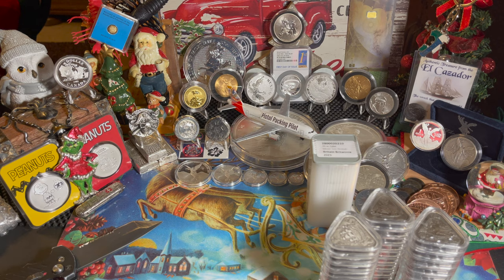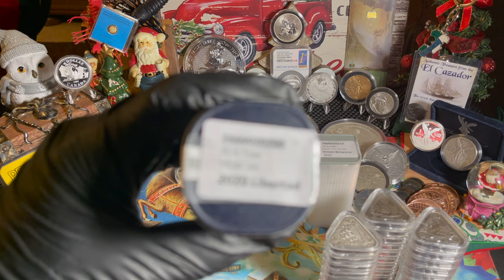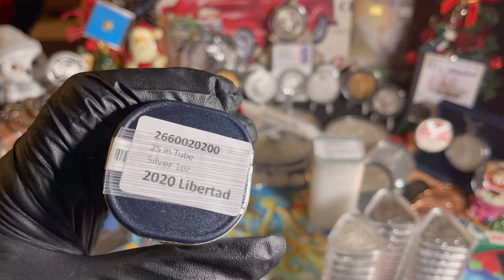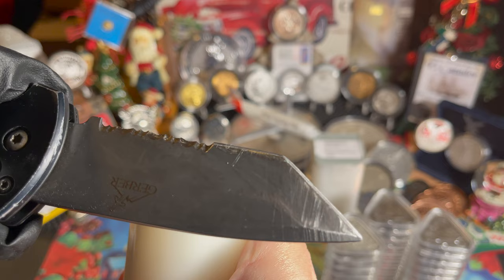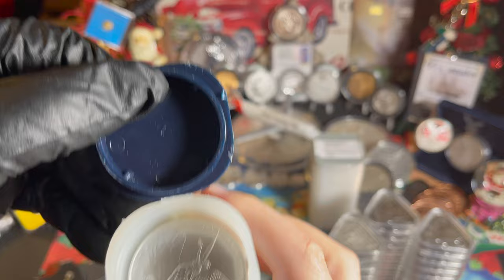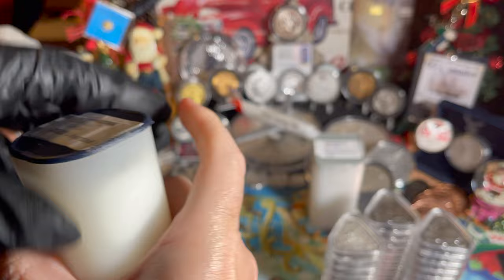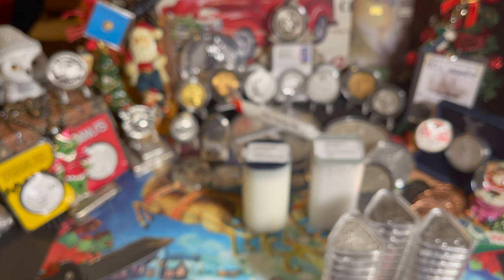Also from Bold, I was surprised to receive a tube of 25 2020 Libertads. I'm not sure if this is the actual Mexican mint casing but let's take a look. There they are — I don't really want to touch these 2020s. There's a tube of 25 added to the stack — boom, 25 more ounces of silver.